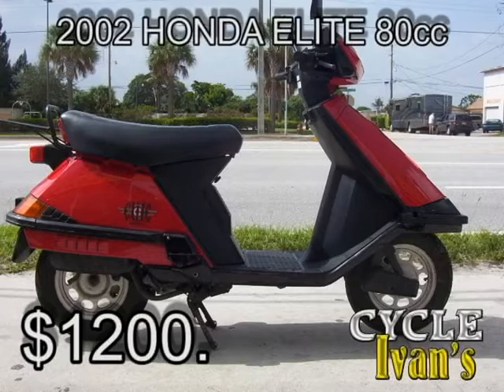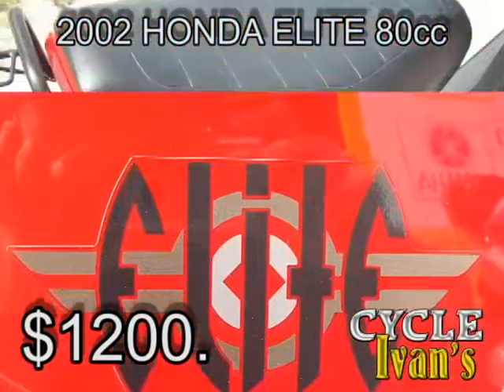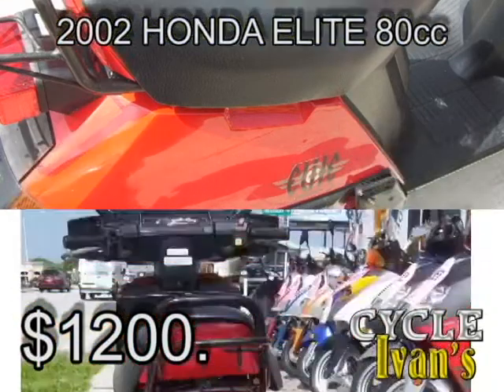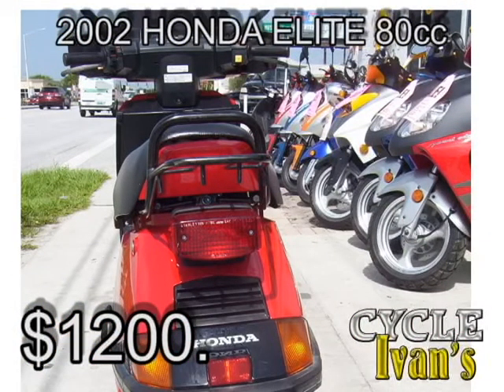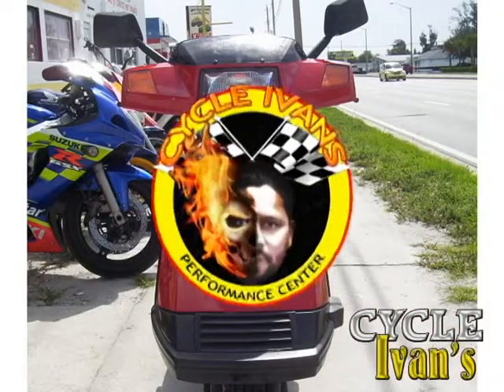No, there's not a glitch in the matrix — we actually have two red Honda Elite 80cc's. This one is a 2002, in mint condition with only 4,800 miles on it. It's been garage kept completely; this bike is like right off the showroom floor. $1,200 takes it. Call Cycle Ivan's right now at 561-588-2302 and ask about this red 80cc 2002 Honda Elite.